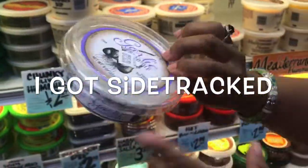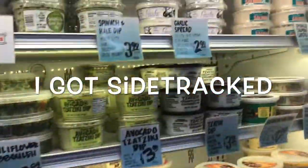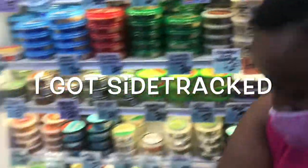Let's get another fresh fruit — this is so bomb. Garlic spread, $2.99. That'll go with my pita chips.